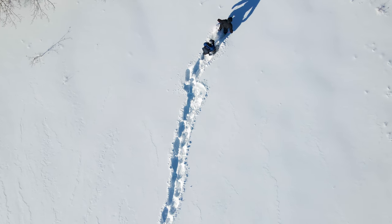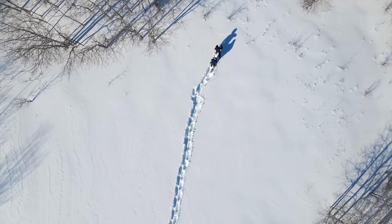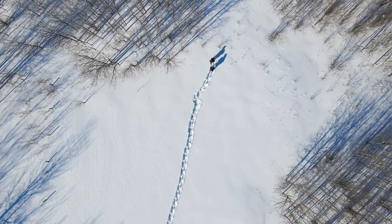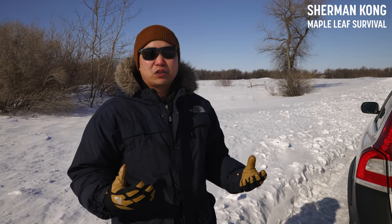Hello world! I'm with my friend Sherman Kong who runs Maple Leaf Survival. He's going to show us what kind of essential gear would be good to have when you're driving around in the winter. There are a variety of reasons why, even if you're driving a vehicle, you might end up in a survival situation.